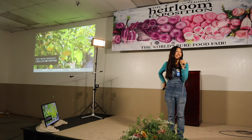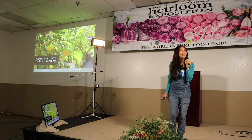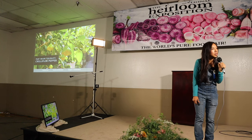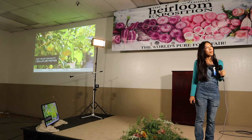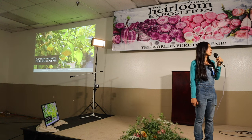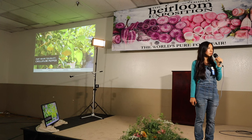Now let's move on to Q&A. Can you purchase transplants from a nursery or do you have to start from seed? You can start from either seed or transplants.